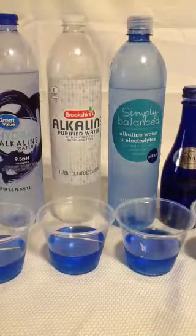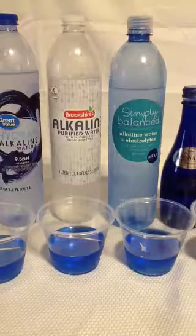I just want you to be aware of the ingredients and chemicals in the bottled water. That's all I have for today. Thank you for watching.